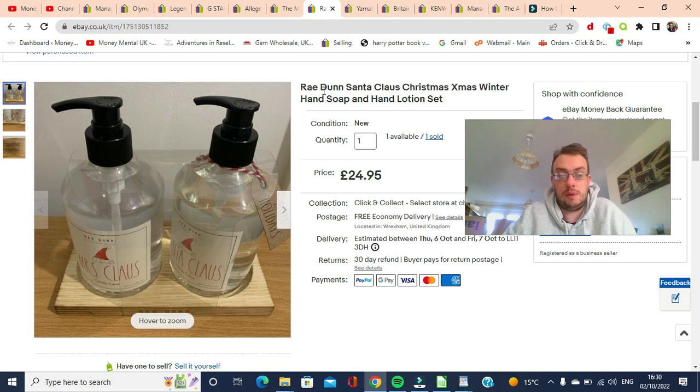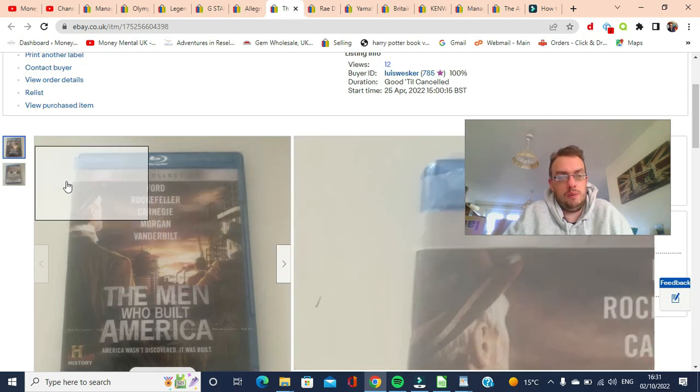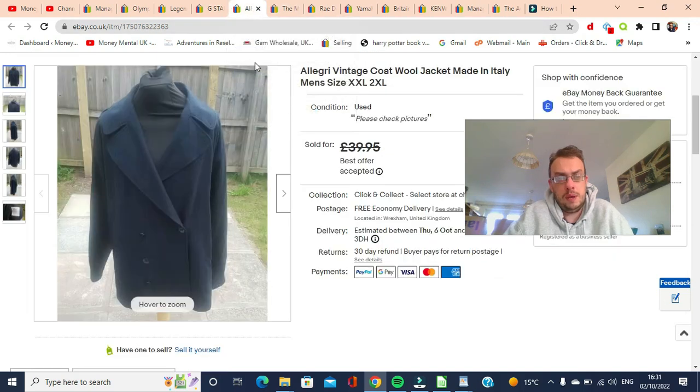Next, this is an item recommended to me by my accountant's future wife — his fiancée Chrissy — who said go and buy some Radon from TK Maxx. So I bought this soap for £7.99 and it sold for £24.95 free shipping. Not a bad return for some retail arbitrage. Do be careful always shipping liquids in the post — use Royal Mail if you can, because other couriers don't really cover it. Next, this really blurry picture — it's a Blu-ray set, The Men Who Built America, which cost me £3.50 in a charity shop in Chester and sold for £24.95 free shipping, full price.